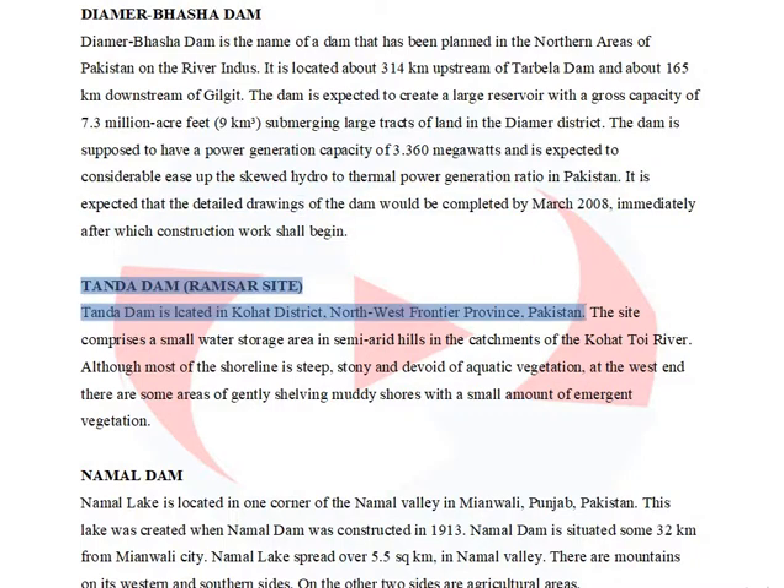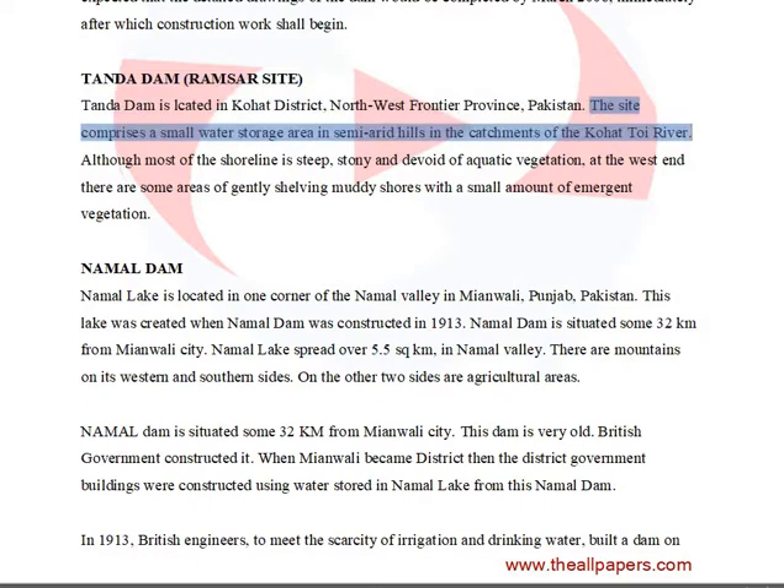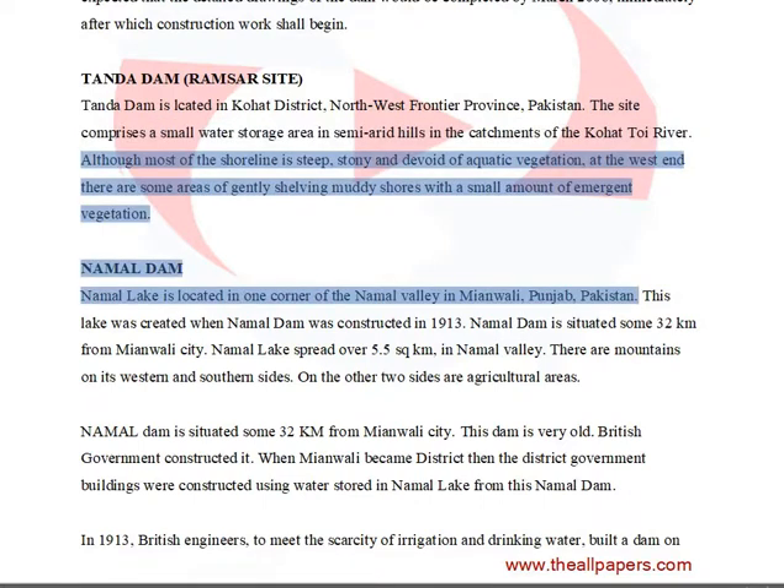Tanda Dam is located in Kohat District, Northwest Frontier Province, Pakistan. The site comprises a small water storage area in semi-arid hills in the catchments of the Kohat-Toi River. Although most of the shoreline is steep, stony, and devoid of aquatic vegetation, at the west end there are some areas of gently shelving muddy shores with a small amount of emergent vegetation.